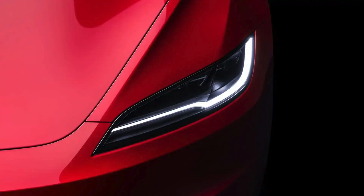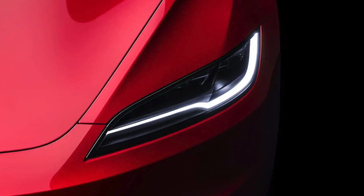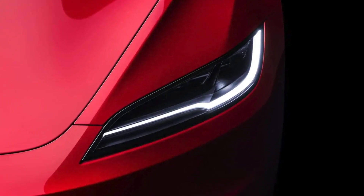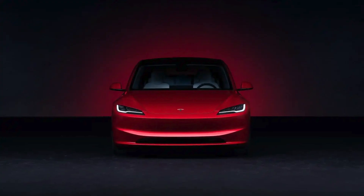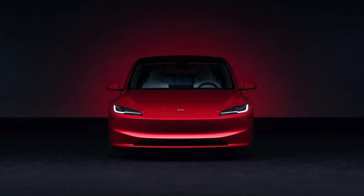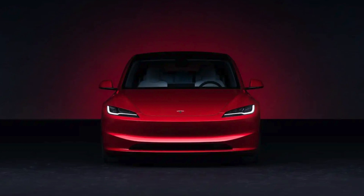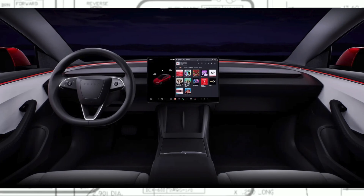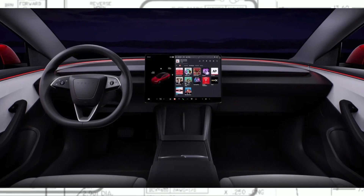The refresh includes the facelift of the front end design, interior changes such as more screen space including a rear display, and increased range. Tesla says that the refresh replaces more than half of the parts in the vehicle, although we're not sure how they measure that. The most striking change is obviously the new design, which keeps most of the same look of the current Model 3, but changes the front end to look sleeker, removing the somewhat bulbous bump in the front end.